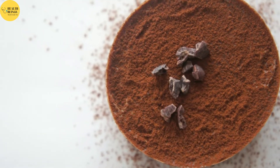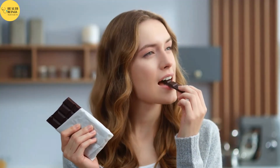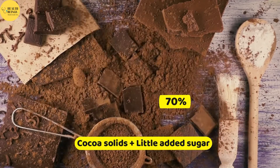Remember, the higher the cocoa content, the higher the flavanol content. If you want to include dark chocolate in your diet, look for one with at least 70% cocoa solids and little added sugar.